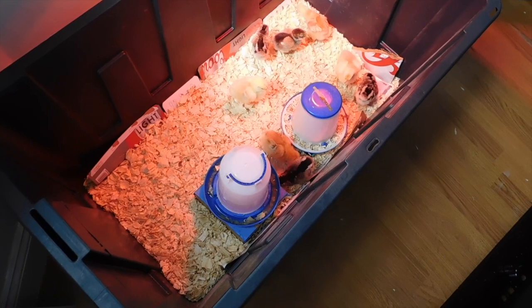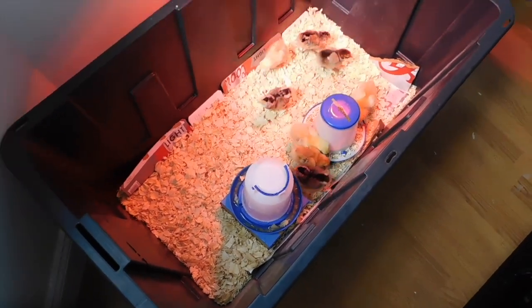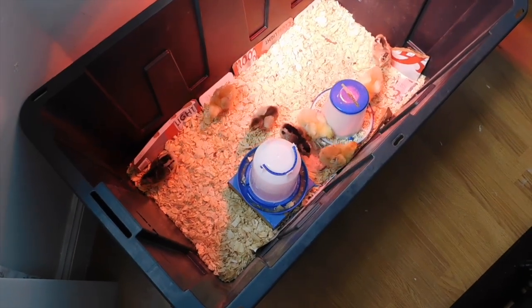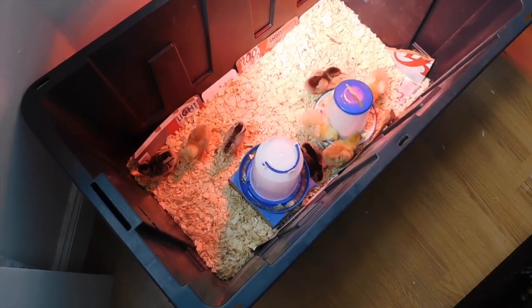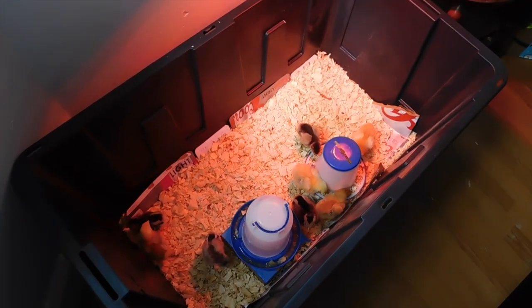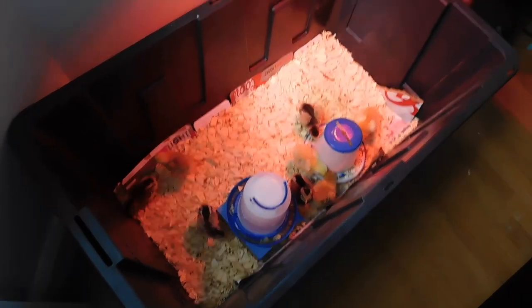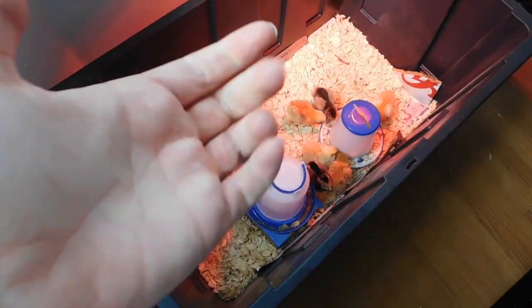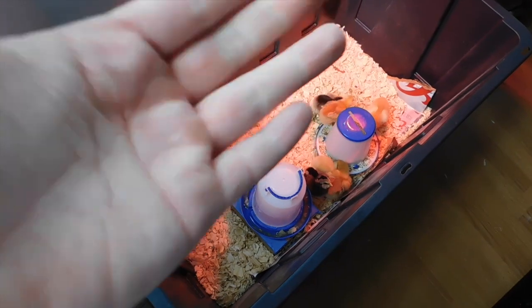So last night I started giving them a tiny bit of chick grit, because you have to give that when you start giving them real food treats. And then last night we ate a spaghetti squash for dinner, so I gave them just barely a palm full.